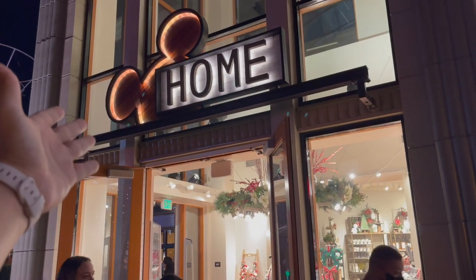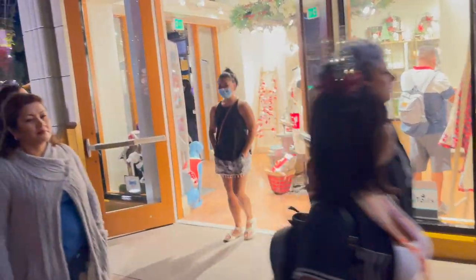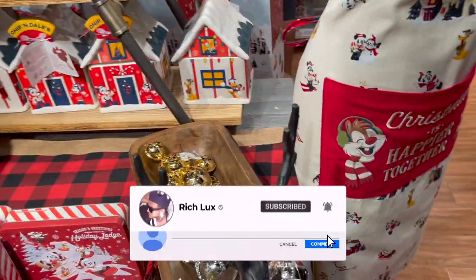Okay guys, we made it to Disney Home - everything in here is Disney for the home. We're gonna check it out, so let's see what we got. Look, these are new!